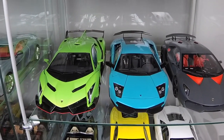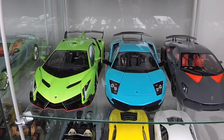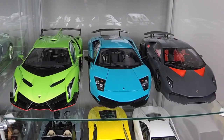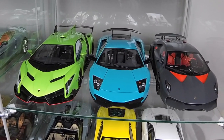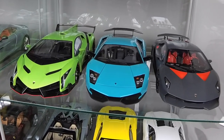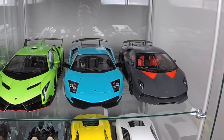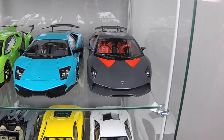This is one of my most favorite models — Lamborghini Murcielago LP670-4 Superveloce in a great blue, turquoise actually, color. And this is Lamborghini Sesto Elemento.